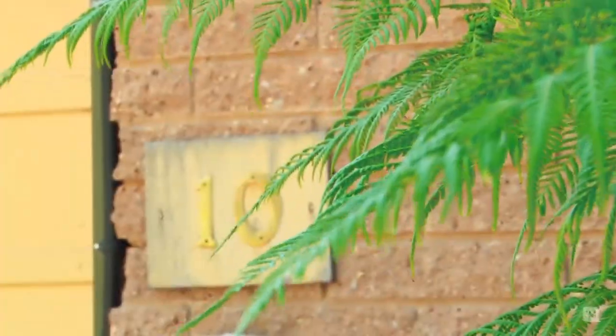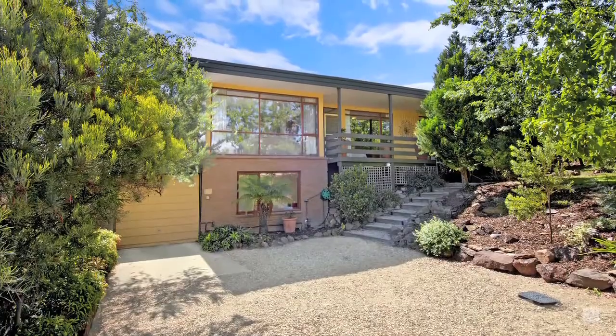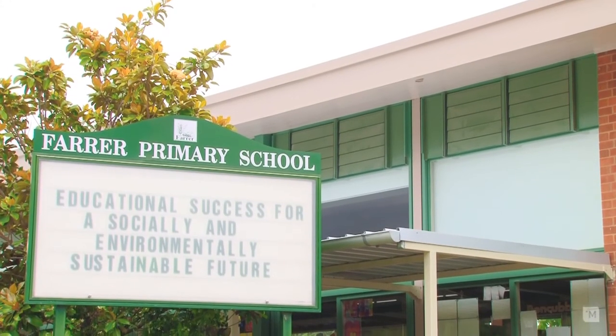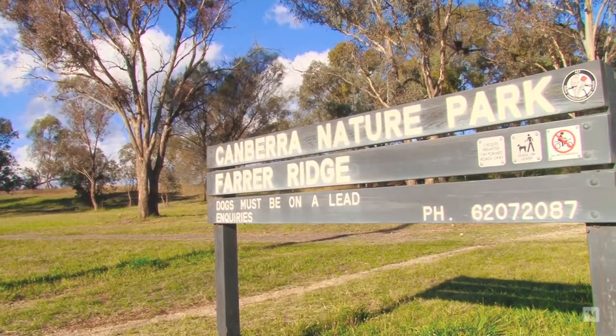Hi, I'm Leanne Palmer from LJ Hooker Marnica and welcome to 10 Werribee Crescent Farrar, a wonderful home on a fantastic elevated street overlooking the Farrar Ridge. Ideally located close to the local shopping centre and primary school, and with easy access to the many picturesque walking trails.